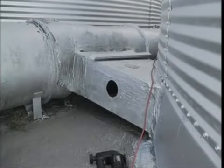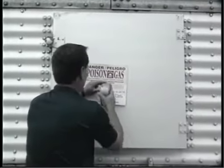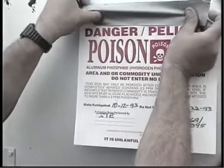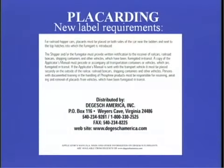Finish sealing the aeration duct. Placards must indicate who did the fumigation, the materials used, when the fumigant was introduced, and when reentry can occur. Put these on every entry into the bin — side doors and next to the ladder. The applicator manual explains exactly what must be on the placard.